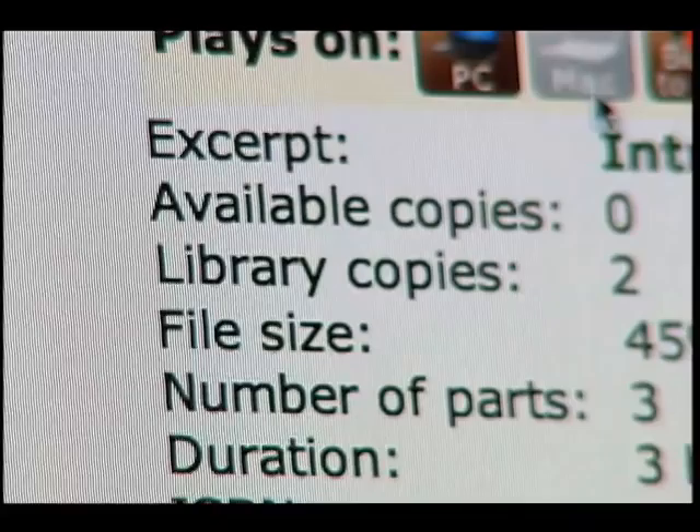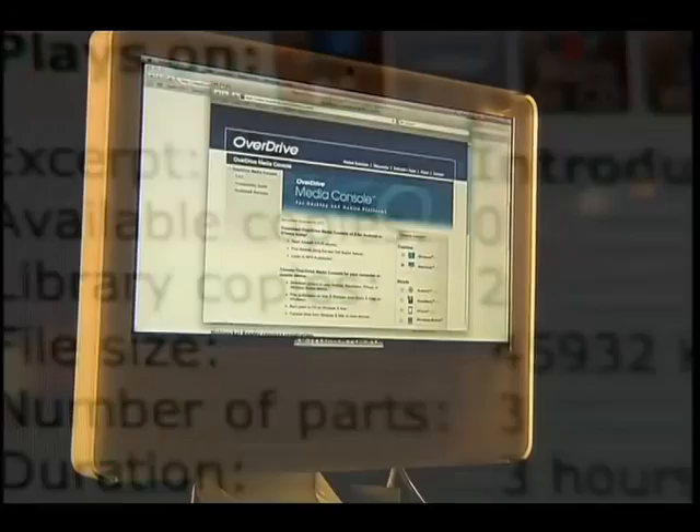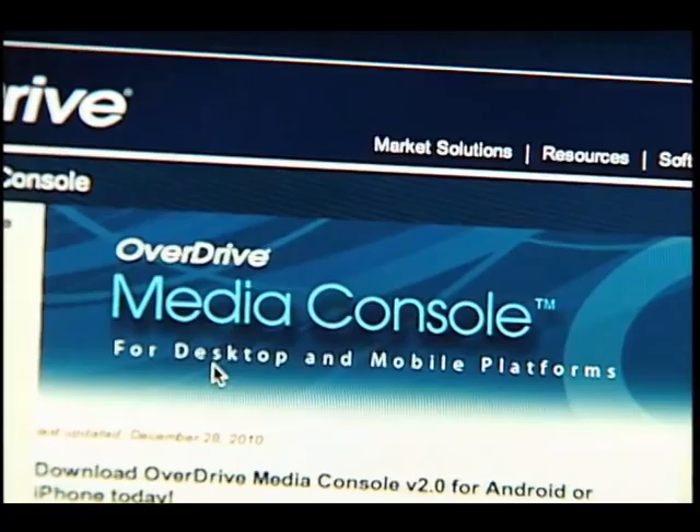Since these files are digital, you may wonder why the number of copies available is limited. That's because in order for publishers to agree to this service, the Collaborative must purchase copies of each book just as they would for physical materials. Just like a traditional library, if one person has the material out, anyone else who wants it has to place a hold. Overdrive has worked with publishers to provide access to content legally, and it's a great way to provide materials to people who may not have the resources to purchase them.